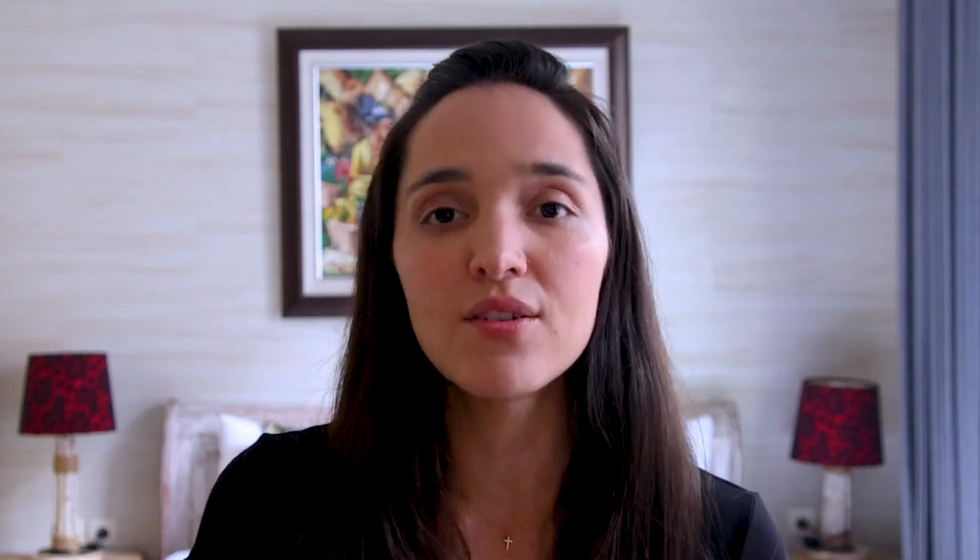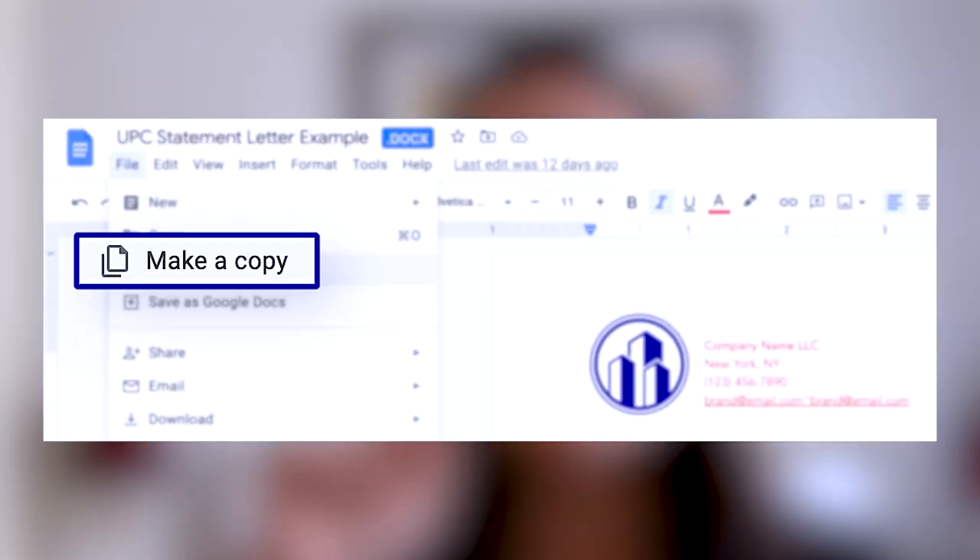State that the UPC codes have been purchased through GS1 and you need to actually sign that statement. I'll leave this template in the description below — it is a Google Docs template, so all you need is a free Gmail account. You'll be able to open it and then go to File, Make a Copy, and you'll be able to edit and fill in all of your own information. Do not click the share button or request access because that is a template — you need to create your own copy to be able to edit.